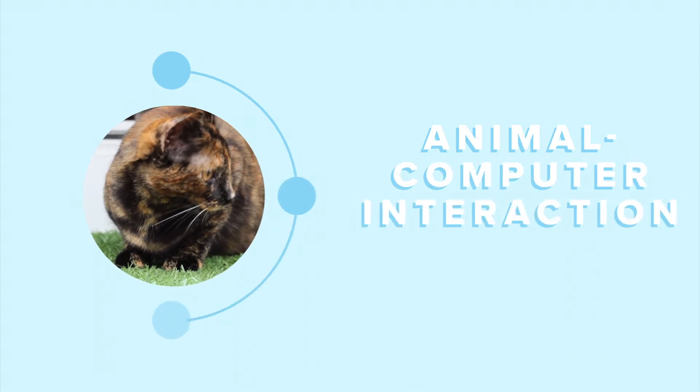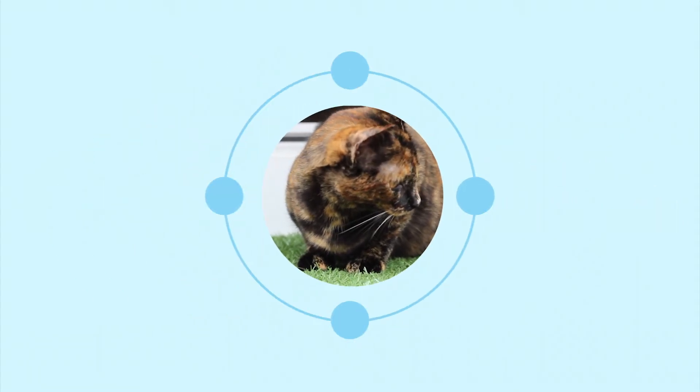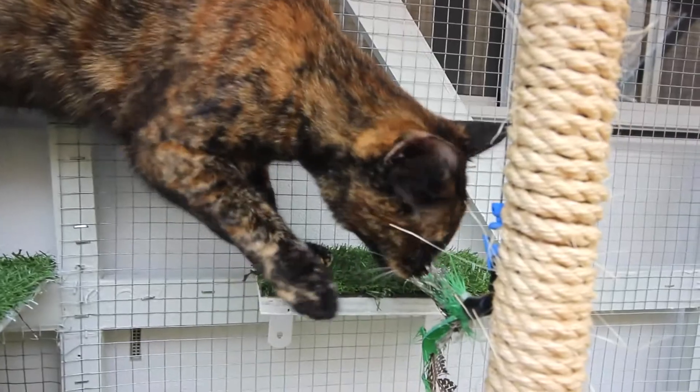The Cat Estate adopts an animal-computer interaction design approach where the domestic cat becomes the designer. The design is custom-built for cats, where their needs and wants are at the heart of the creative process.